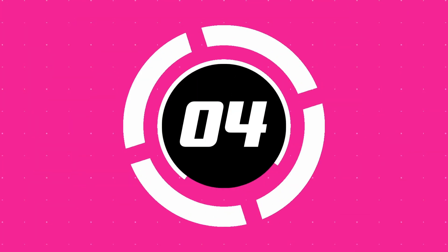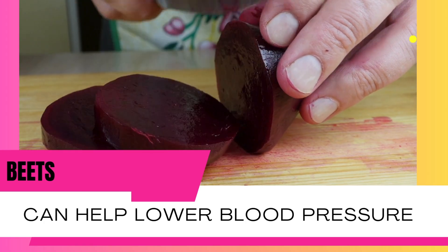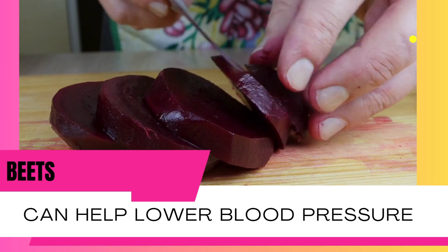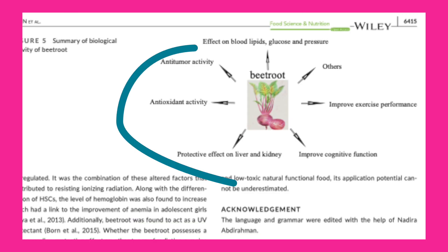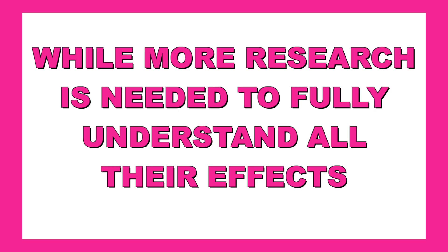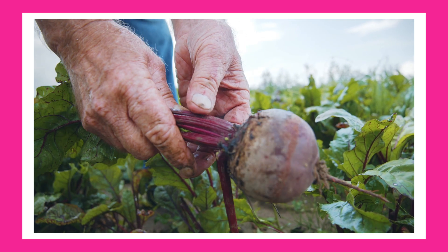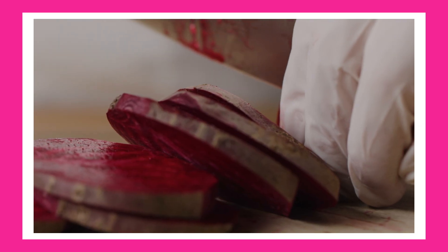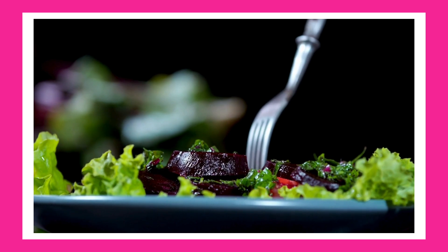Number four: beets. Beets are not just a colorful addition to your plate — they're packed with health benefits. Studies suggest that compounds in beets can help lower blood pressure, improve blood sugar levels, and manage cholesterol. While more research is needed to fully understand all their effects, adding beets to your diet is a simple and affordable way to support your overall health. Toss some beets into your salad for a natural liver-loving boost.